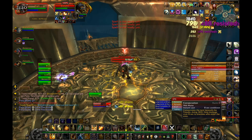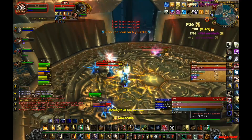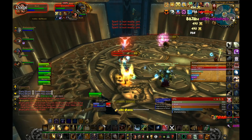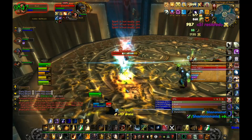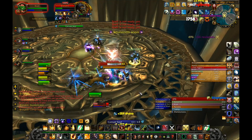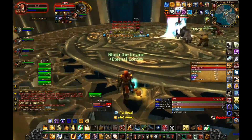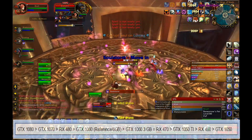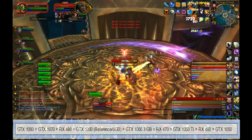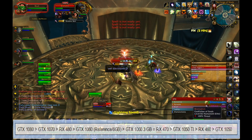Coming to the graphics card, we have chosen the Nvidia GTX 1060 3GB DDR5. Before getting into its specifications, here is some context. After reviewing benchmarks across games that aren't AMD or Nvidia-centric, the performance ranking of current cards is: GTX 1080 at the top, then GTX 1070, then RX 480, then GTX 1060 6GB reference version, then GTX 1060 3GB which is roughly equal to the RX 470, then GTX 1050 Ti, RX 460, and finally GTX 1050.